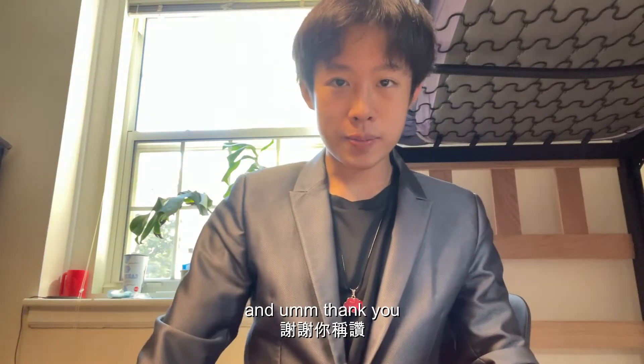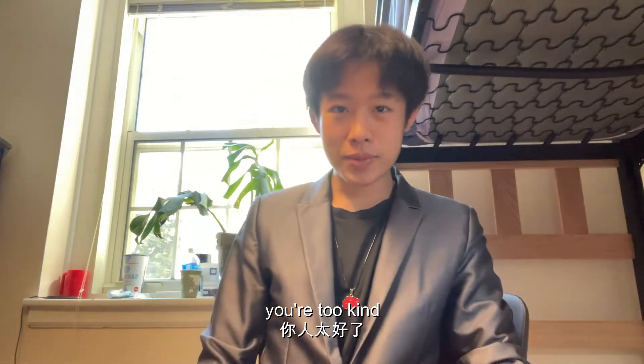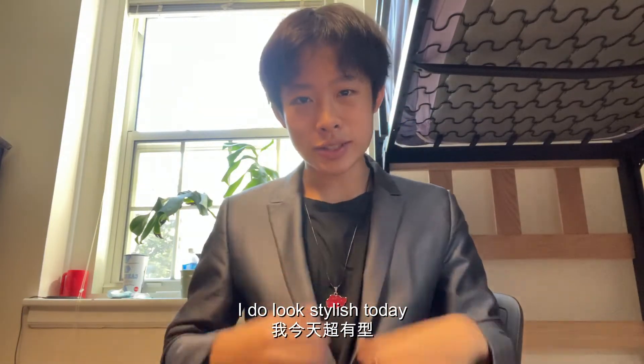Hi, I'm Richard Spectraloo — thank you, you're too kind. I do look stylish today.